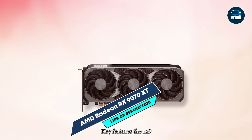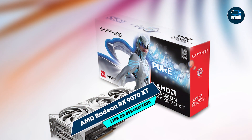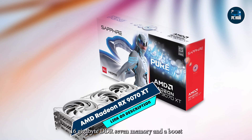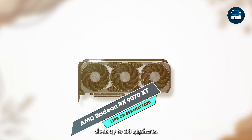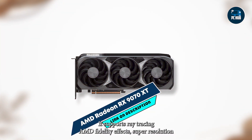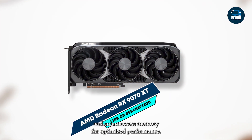Key features: The RX 9070 XT features 5888 stream processors, 16GB GDDR7 memory, and a boost clock up to 2.8 GHz. It supports ray tracing, AMD FidelityFX Super Resolution, and Smart Access Memory for optimized performance.